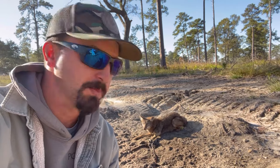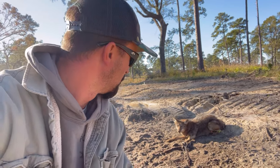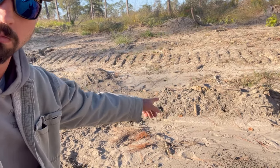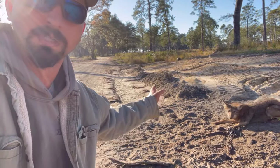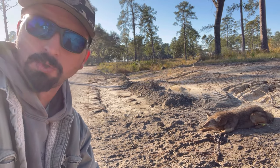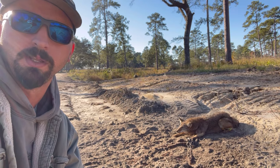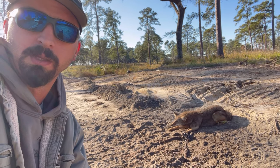This is day four on this property. This will be the second coyote out of this trap — looks like a pretty good-sized female. Just had a dirt hole set in here along this little dirt berm in this ditch. Like I said before, they're walking these little soft sand washes — it's just quiet walking for them. This is number four out of this place.